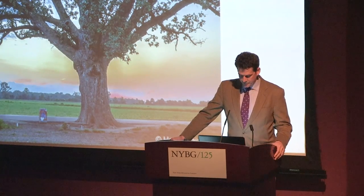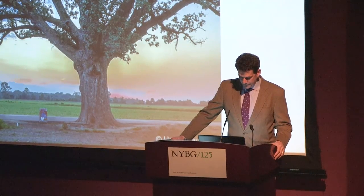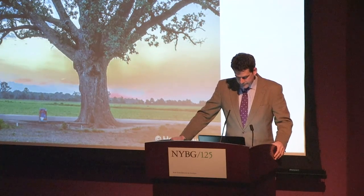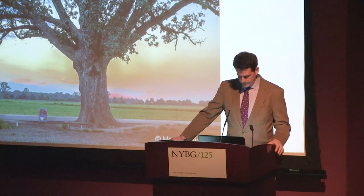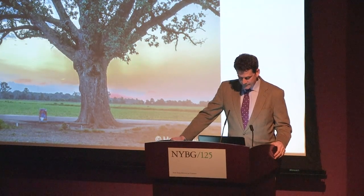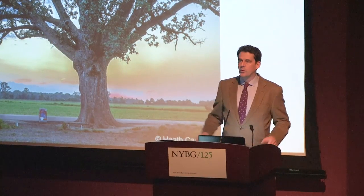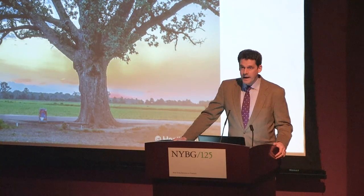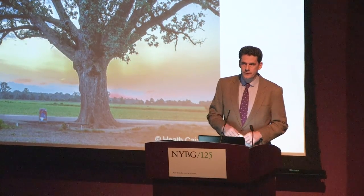Our first two speakers will provide some context about oaks in commerce, gardens, and nature. Bill Logan, author, consulting arborist, and founder and president of Urban Arborists, and card-carrying clarcophile, will describe the cultural and horticultural significance of oaks. He will be followed by Bill Schuster, executive director of the Black Rock Forest Consortium in Cornwall, New York, who will provide insight into the ecological importance of oaks in our region and ongoing research at the Black Rock Forest. We will take a quick break of about ten minutes, and then resume to the second half of the program. So without further ado, please welcome Bill Logan.